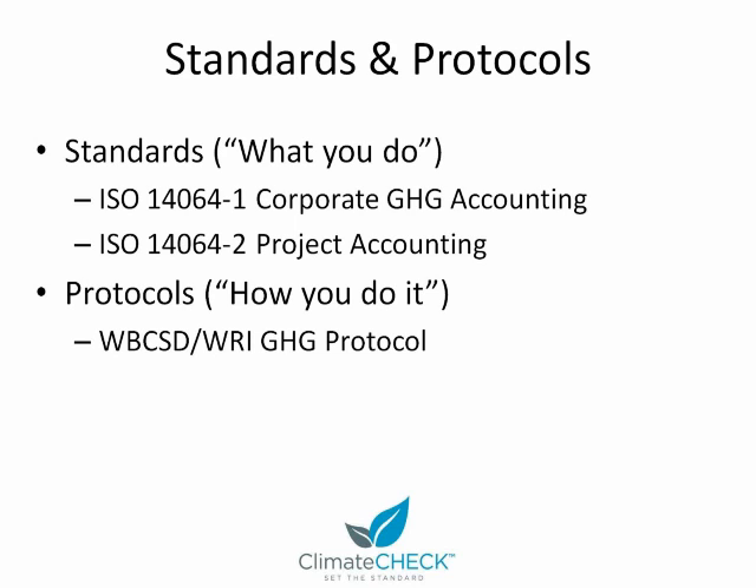Let me define the difference between standards and protocols. Standards provide a framework for accounting greenhouse gas emissions, whereas protocols provide a how-to manual with specific guidance for general scenarios. We have two standards that are relevant here: the ISO 14064 series of standards — one for corporate greenhouse gas accounting and one for project level accounting, which is typically used in the generation of carbon credits. Under protocols, we have one primary protocol, the GHG Protocol available at GHGprotocol.org, and many other protocols that are based off of it but meet the specific needs of programs such as the California Climate Action Registry or Kyoto.